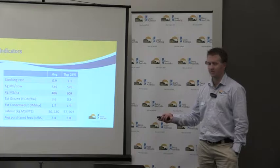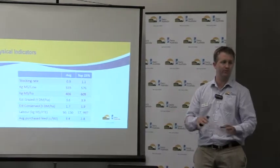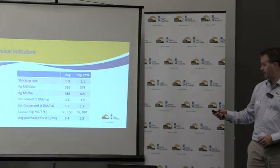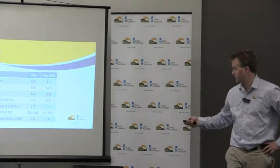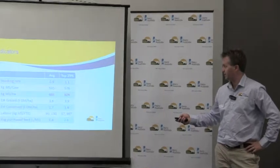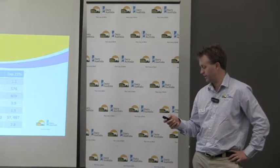Estimated grazing is across the whole usable area, not just the milking platform. The top 25% are about 10% higher on estimated grazing and are conserving a bit more feed as well. Add those two together and it's 5.8 tonnes versus 5.3 tonnes — about an extra half tonne across the whole area.